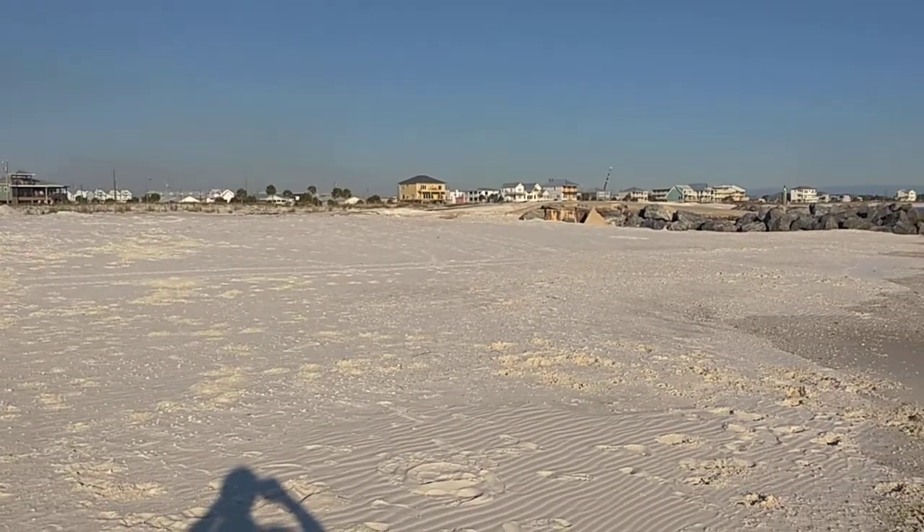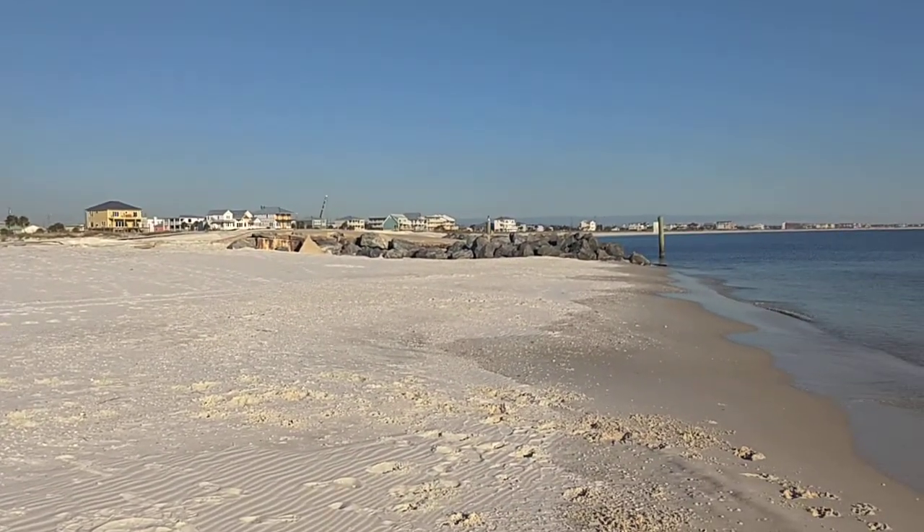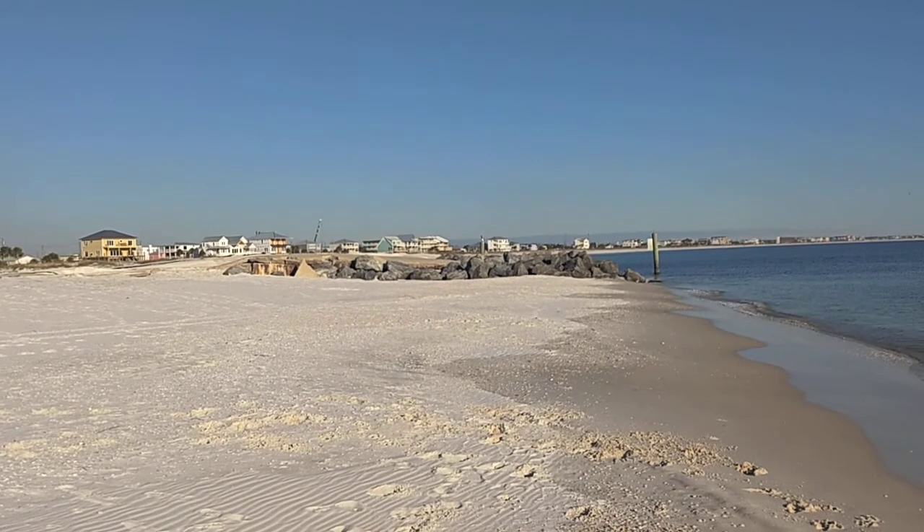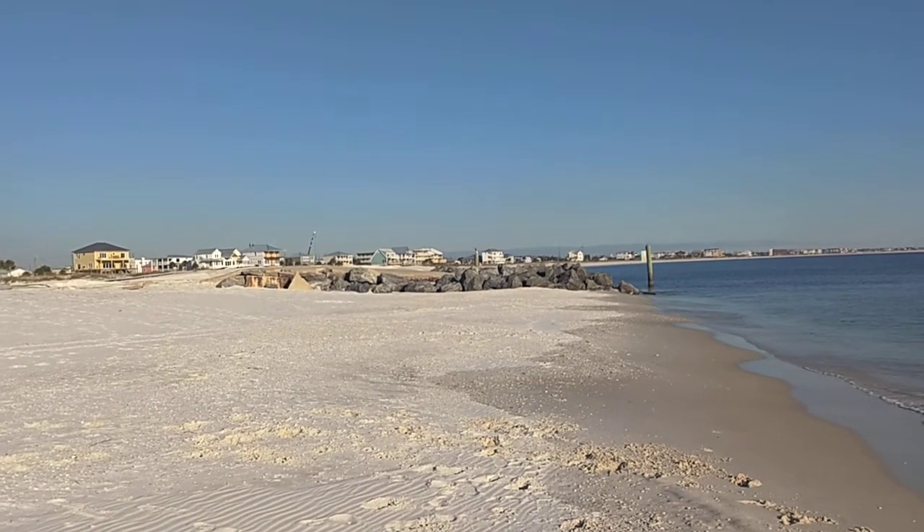If you're safe and well, I haven't done a video in a while, so just to get caught up on where I am — this is Mexico Beach, Florida.